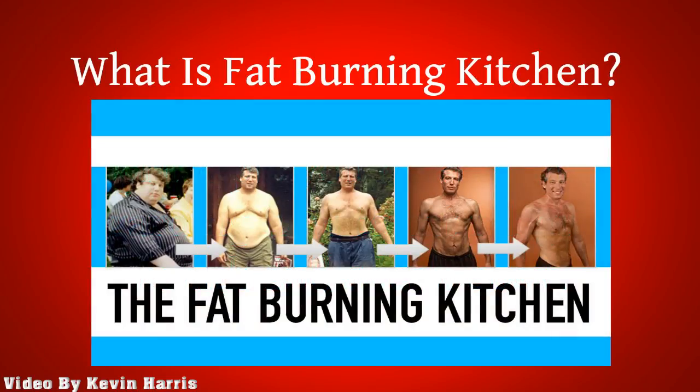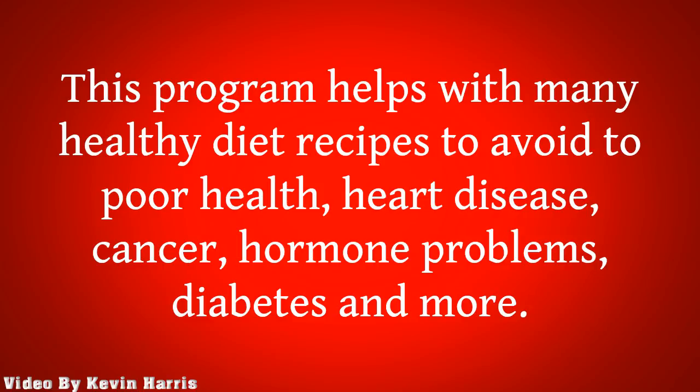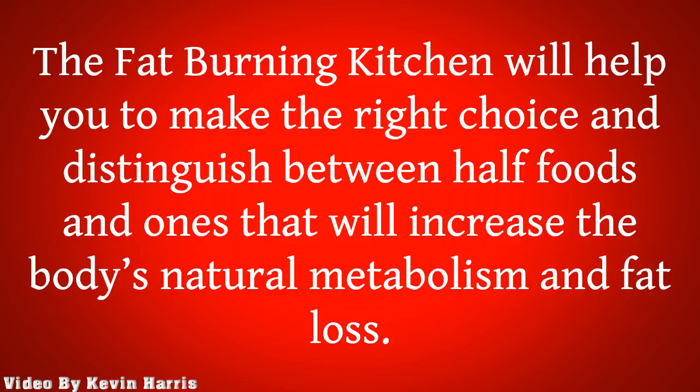What is Fat-Burning Kitchen? The Fat-Burning Kitchen is the highly recommended program. This program helps with many healthy diet recipes to avoid poor health, heart disease, cancer, hormone problems, diabetes, and more. The Fat-Burning Kitchen will help you to make the right choice and distinguish between healthy foods and ones that will increase the body's natural metabolism and fat loss.